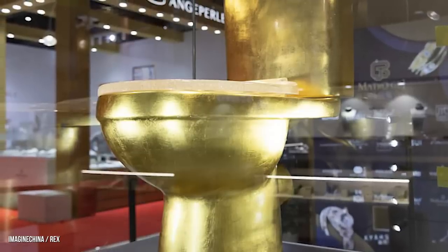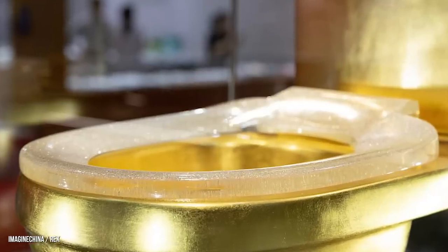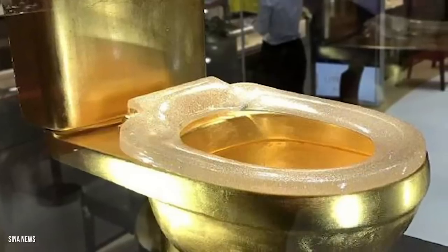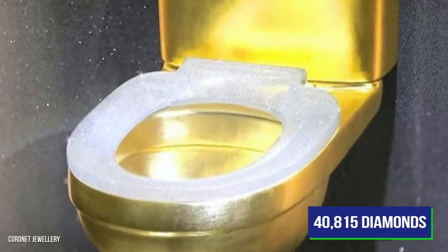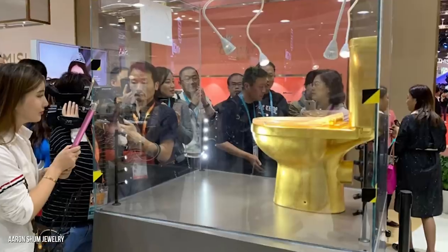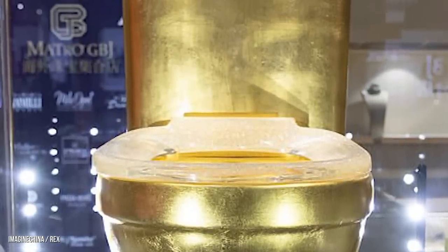Talk about a lavish lavatory. It may not be the most expensive toilet in the world, but Coronet's gold and diamond toilet is in the Guinness Book of World Records, holding the record for the most diamonds in a toilet seat. The diamond-encrusted toilet was made by jewelry manufacturer Coronet and debuted at the 2019 Shanghai Trade Fair. A solid gold commode adorned with 40,815 diamonds — and the rim is bulletproof. Coronet founder Adam Shum said the toilet is not for sale.